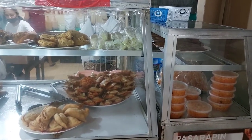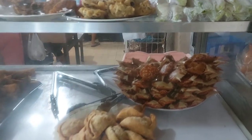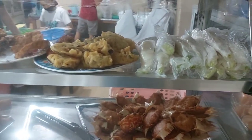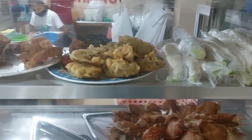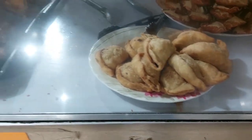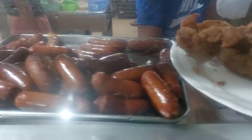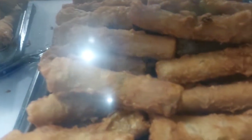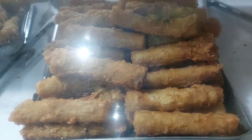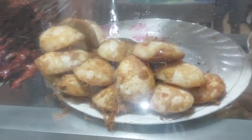Moving on to the counter, you can see pickled papaya, some crab meat, fresh lumpia, innards, empanada, chicharron flour, longaniza. The star of the show — the ngoyong, the Chinese ngoyong. And they have shomai, one of my favorites, stuffed egg, and barbecue.